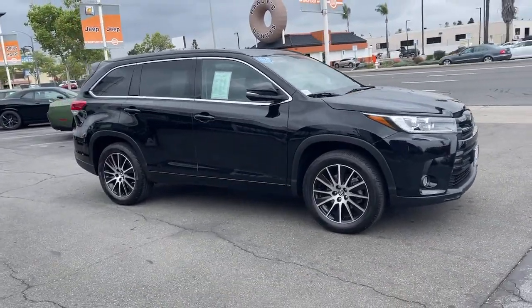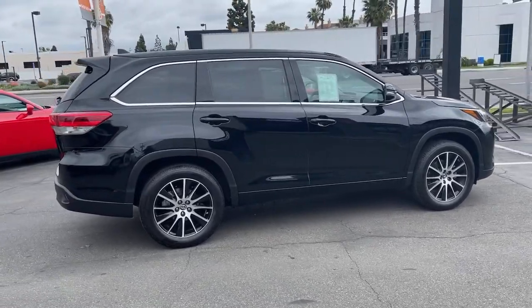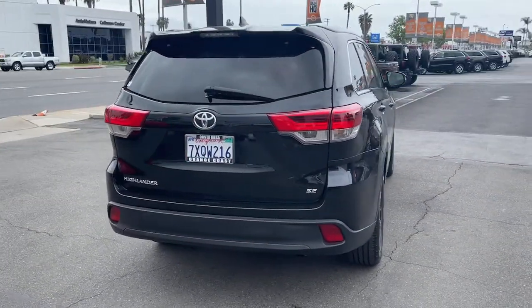Looking for your dream car? It could be the 2017 Toyota Highlander. This vehicle is an outstanding buy with fewer than 70,000 miles on the odometer.